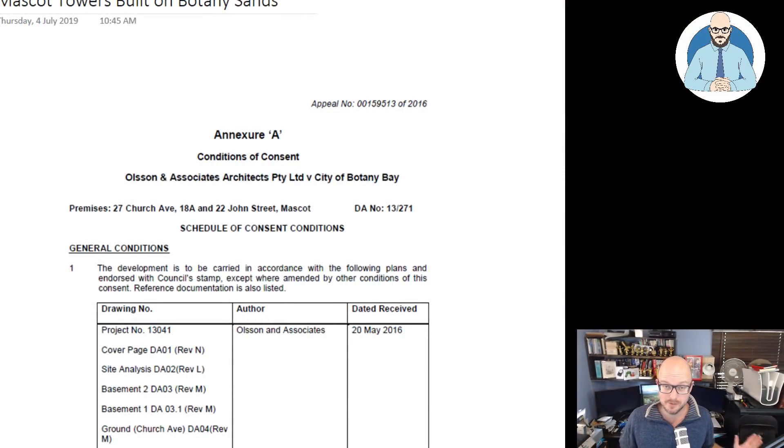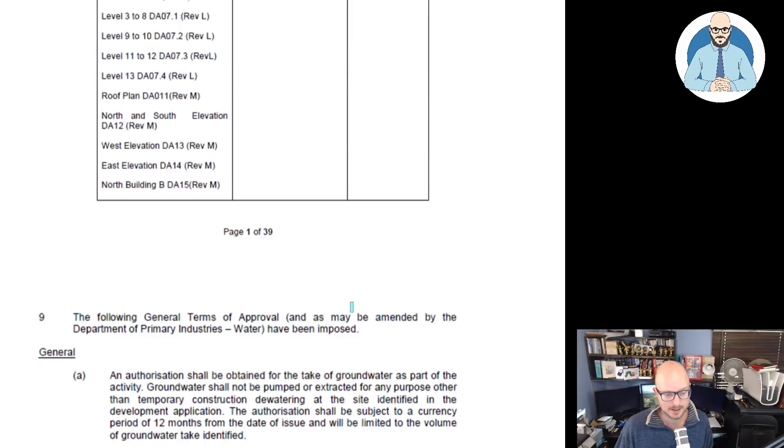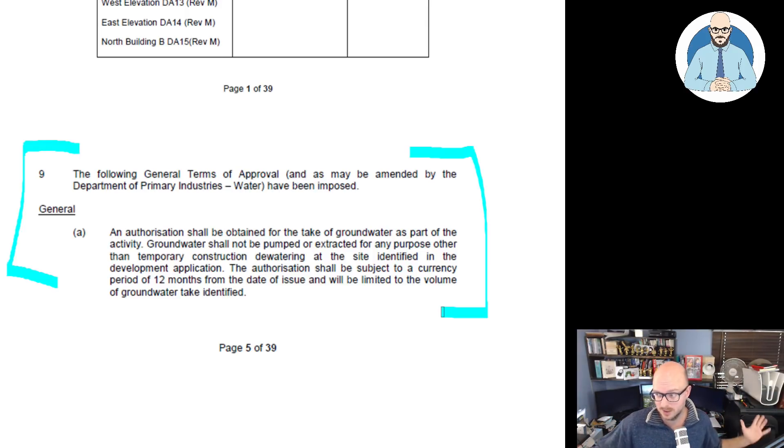I've been preparing another video looking at the neighbour of Mascot Towers and there's been a lot of talk in the media about groundwater issues. Preparing for my other video, I'm reading through a document which is part of the conditions to do with a judgment between the architects of the neighbouring building and local council. One thing jumped out at me — a lot of people have talked about the groundwater, and that Mascot's been built on industrial areas.